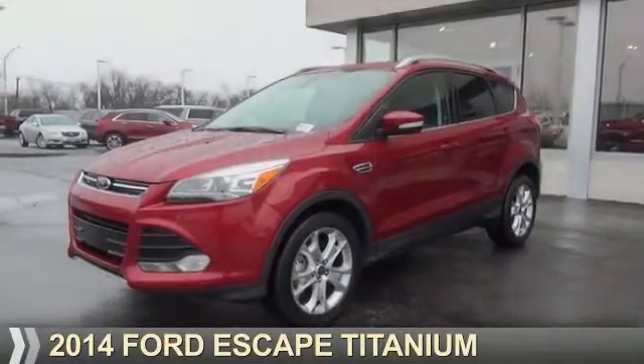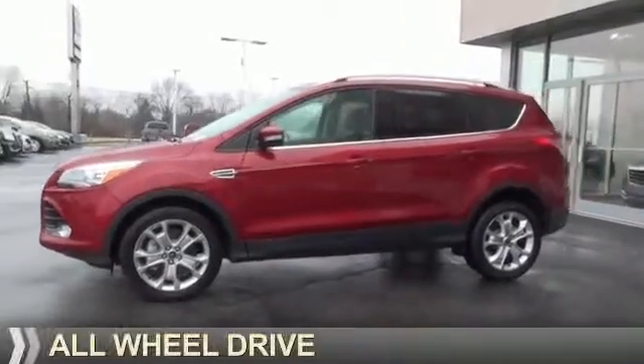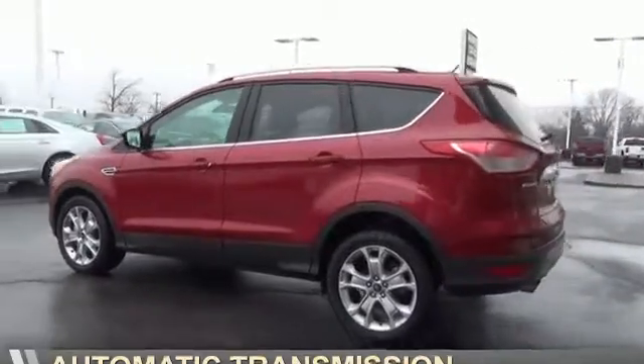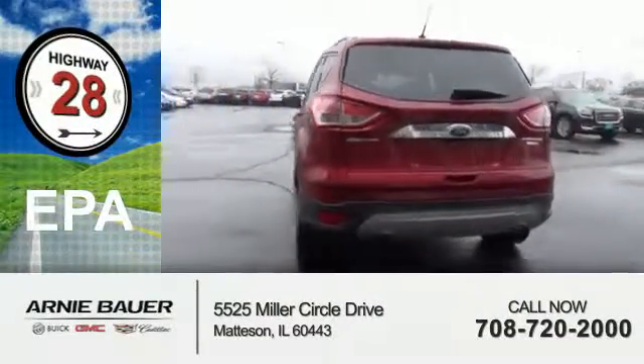Presenting the 2014 Ford Escape. It's powered by all-wheel drive, a two-liter four-cylinder engine, and an automatic transmission. Great fuel efficiency saves you money by requiring fewer trips to the gas station.